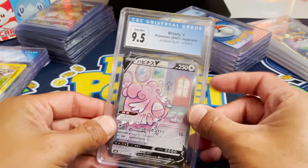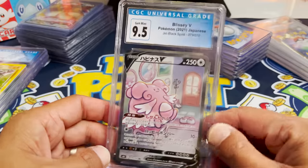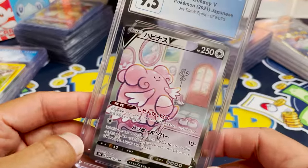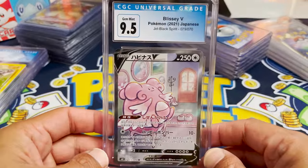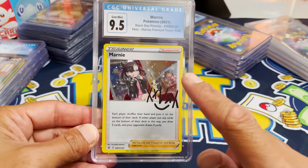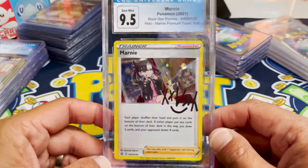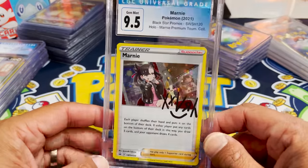We got another Japanese card — a Blissey V. This one goes out to — well, I'm not going to give it to you, but shout out because I know you're a big Chansey and Blissey fan. That is an awesome full art coming in from Jet Black Spirit, and that is in a 9.5. Next up we got a Marnie — this is one of the promos that comes in the Marnie milk carton box. There's also the full art that comes in that one as well, but this one is really nice and a very, very playable card — probably one of the most popular cards to have in basically all decks.